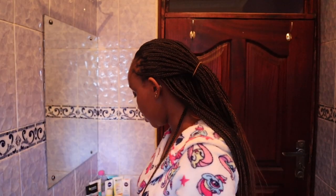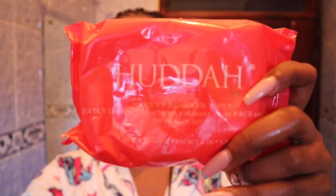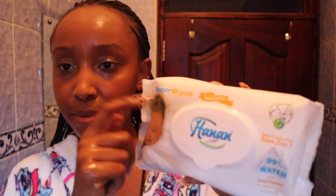Once you feel you've massaged in your product for a good duration — preferably 60 seconds — you go into the second step, which is using wet wipes to remove the excess makeup. For that I normally use either makeup wipes by Huda or Hanan water wipes. They're baby wipes but they don't have any alcohol, because alcohol dries up your face. I go in with as many wipes as I need to ensure all the excess makeup is off.